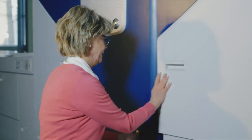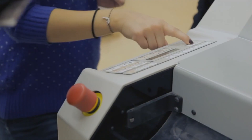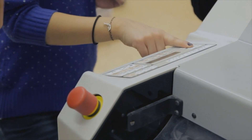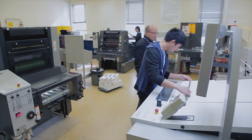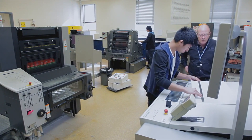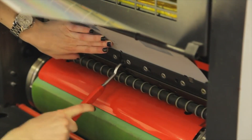We are at par, if not exceeding what industry standards are right now, especially with the advent of our Xerox iGen4. This program offers students hands-on practical experiences and delivers quality instruction. The GCPT program will ensure that you have the right tools that you need to succeed.